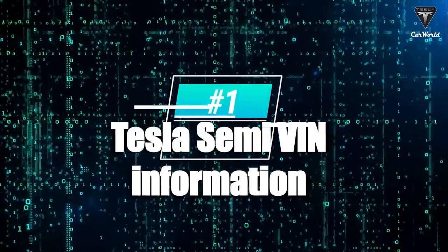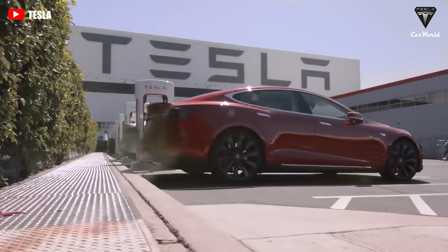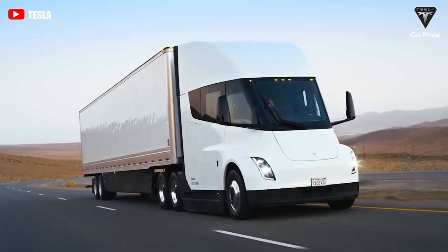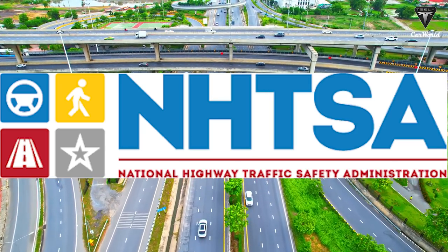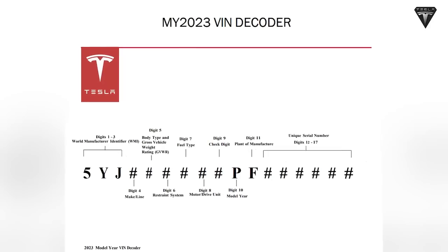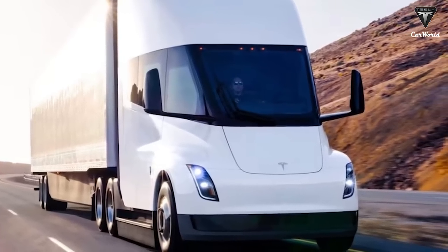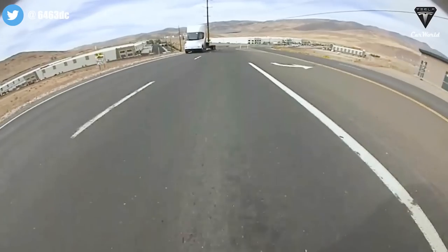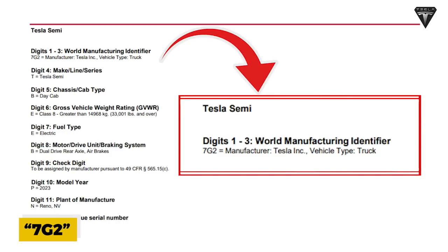Let's first take a look at the Tesla Semi's VIN information. Tesla is one step closer to finally starting deliveries of their electric semi-truck, as the automaker has officially submitted the required VIN — Vehicle Identification Number — information to the National Highway Traffic Safety Administration. Tesla's model year 2023 VIN decoder suggests that CEO Elon Musk's recent estimates are correct, and deliveries of the Class 8 all-electric truck are indeed coming. The Tesla Semi VIN will have 17 digits, the first three being 7G2.